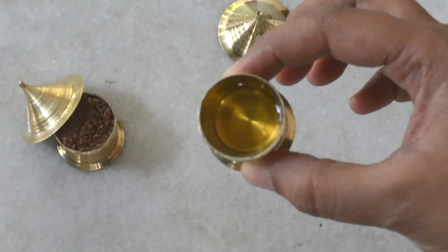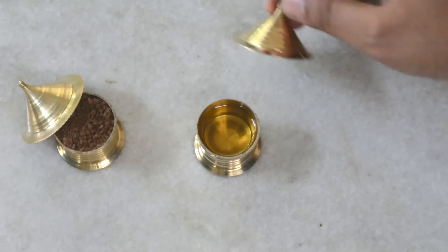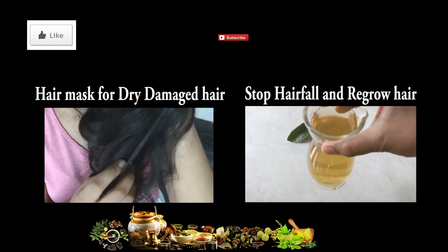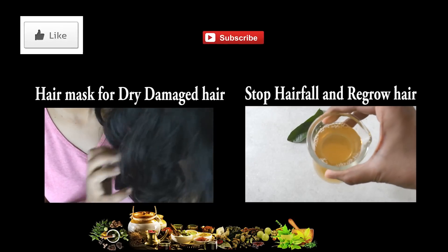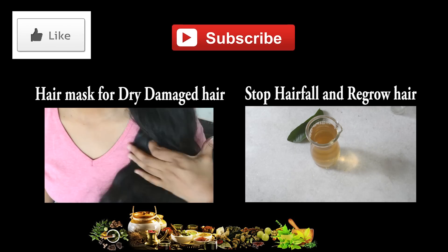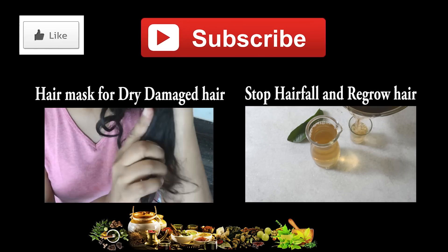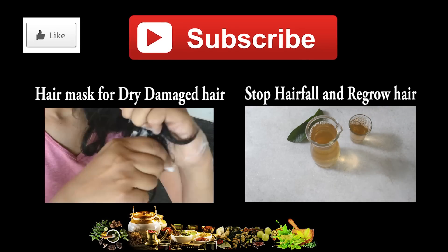Follow these simple home remedies for a few months and notice the difference it makes. I hope you liked this video — if you did, hit the like button and share it with your friends and family. To get updates about my latest videos and to stay in touch, click the subscribe button. I'll see you next time — stay healthy and take care!